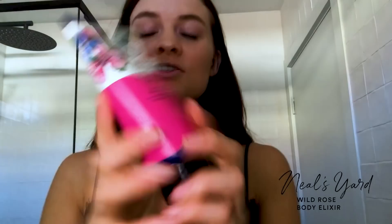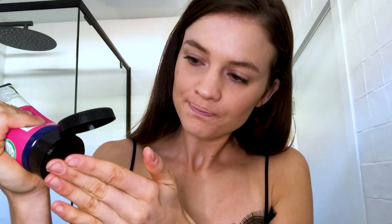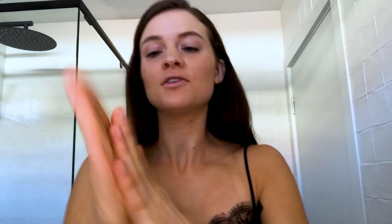I actually used to not moisturize, which was really bad. I have discovered this beautiful product from Neil's Yard — it is their Wild Rose Body Elixir. This is actually a gel-like moisturizer. I rub it onto my hands and then put it on my body after the shower. It's super hydrating and really natural, so there's no irritation at all. And because it is a gel-like consistency, there is no stickiness, which is great when you're in a rush and need to get dressed straight away.